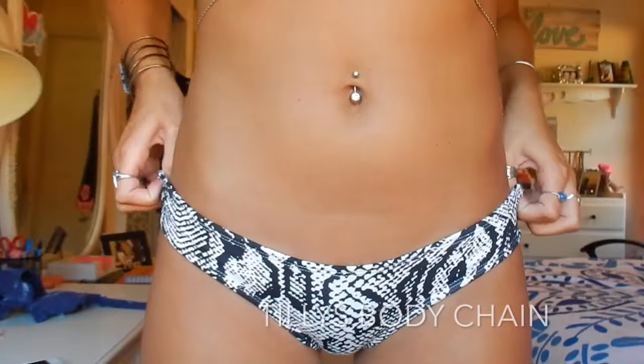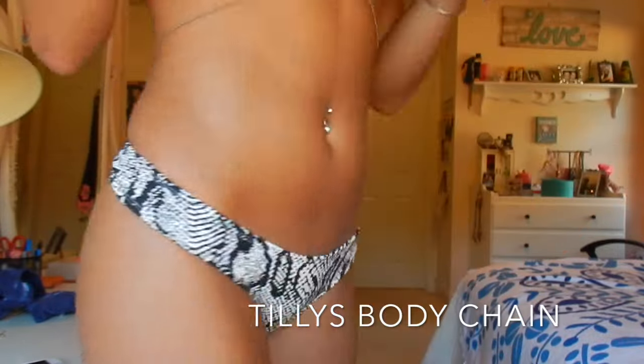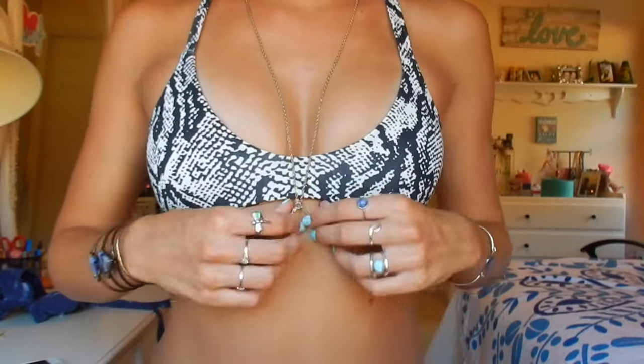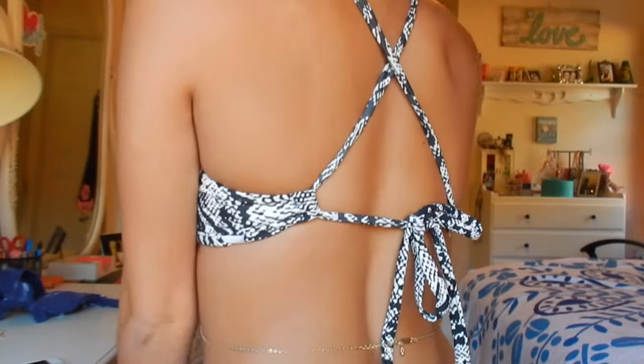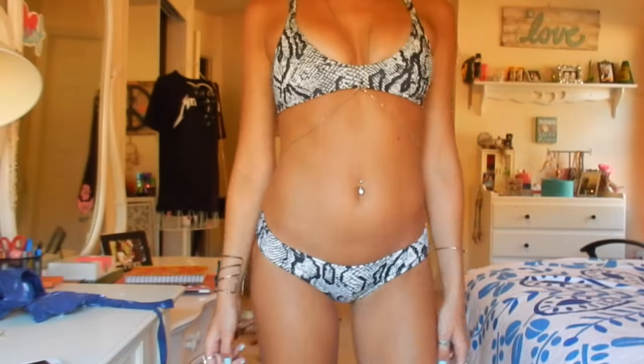Here I'm starting up close because that's the order I went in. Here's showing the bottoms — they're very small but super sturdy. Here's the top and the gold Tilly's body chain again. It looks super good with this suit. I love this suit with gold accessories. There's the crisscross back.